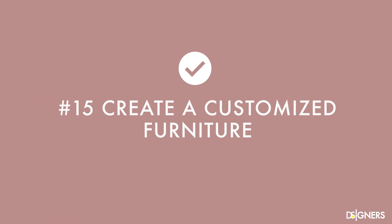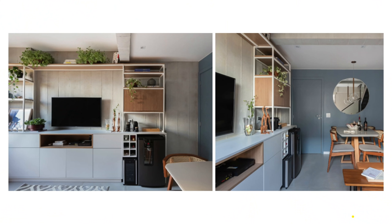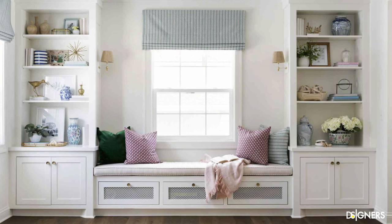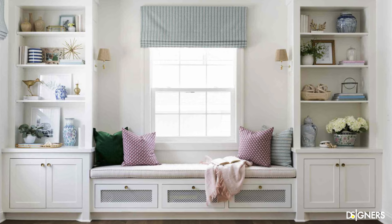Create customized furniture. Another option to take advantage of your small living room is to opt for customized furniture. For example, a customized TV unit with hidden compartments and open shelves. Take advantage of a corner or wall to design a bookcase adapted to the architecture, or take advantage of a window to create extra seats. These solutions are clean and blend with the architecture, making the space much more organized, unified and functional.